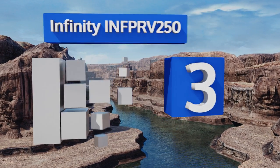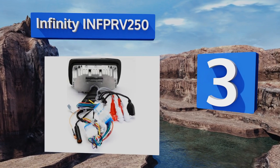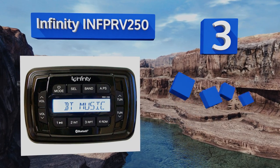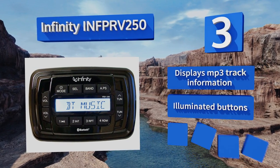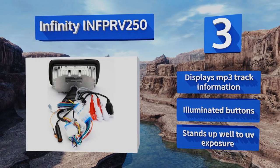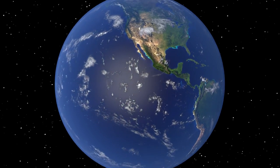Nearing the top of our list at number three, the Infinity INF PRV250 is a compact and lightweight model ideal for smaller vessels. It offers a highly sensitive tuner that picks up a lot of stations even in areas with bad reception, and dependable Bluetooth connectivity. It can display MP3 track information and has illuminated buttons. It stands up well to UV exposure.